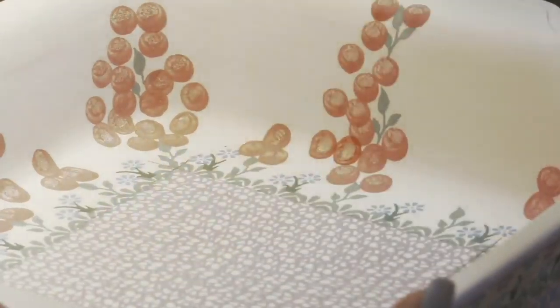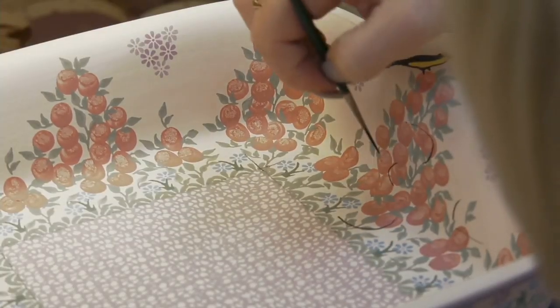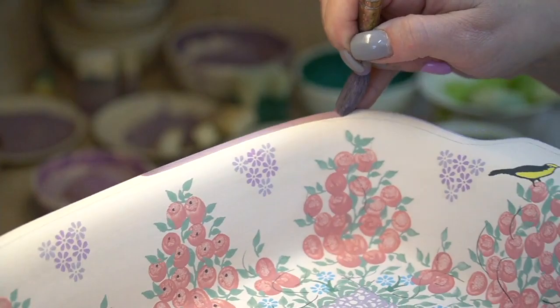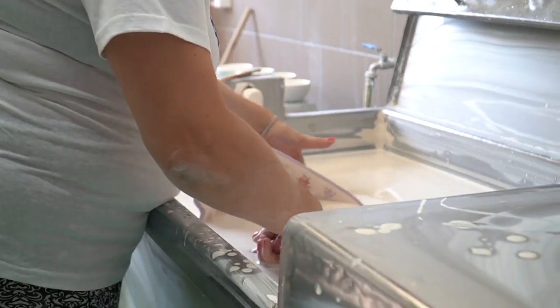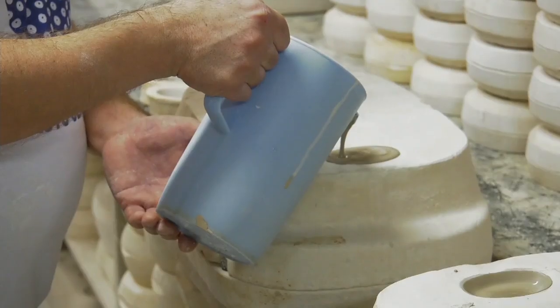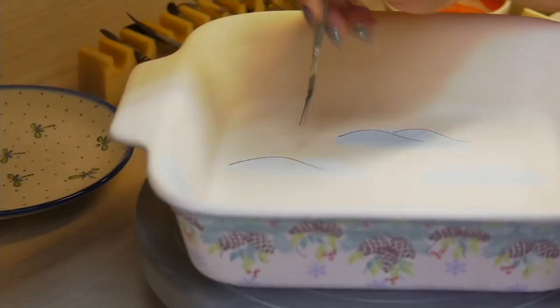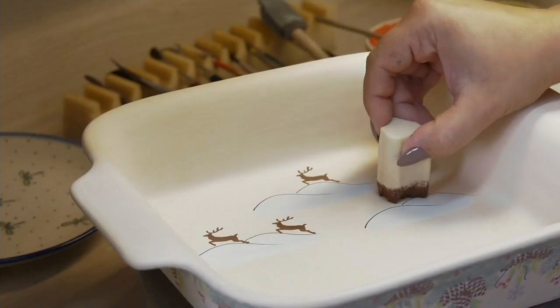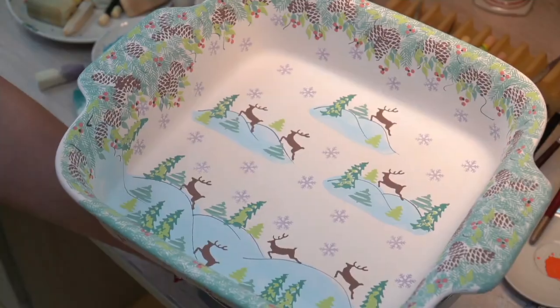And is everything in the factory hand done, handcrafted? The shapes are handmade and the artists hand paint each item individually with stamping, brushes, and special tools. Everything in the old world style.